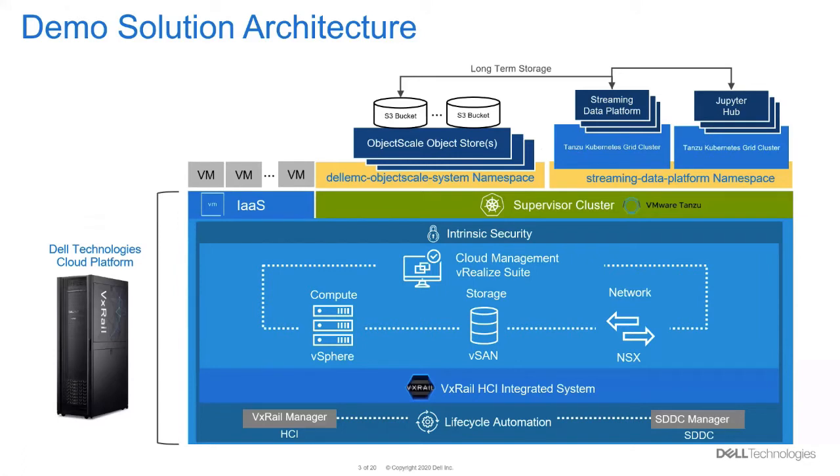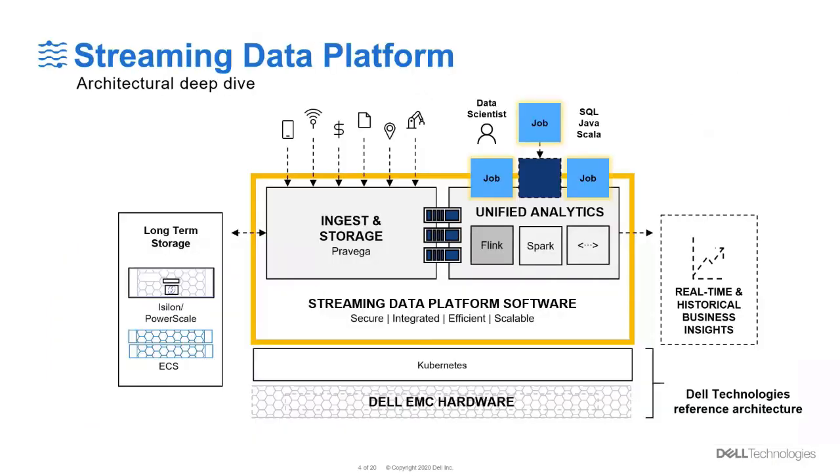Now I'm going to hand it over to Ashish to give some more detail on the Streaming Data Platform architecture. Thank you, David. So Dell EMC Streaming Data Platform is a modern analytic platform that solves the problem of ingesting, storing, and analyzing real-time and historical streaming data, all with enterprise scale and production support.